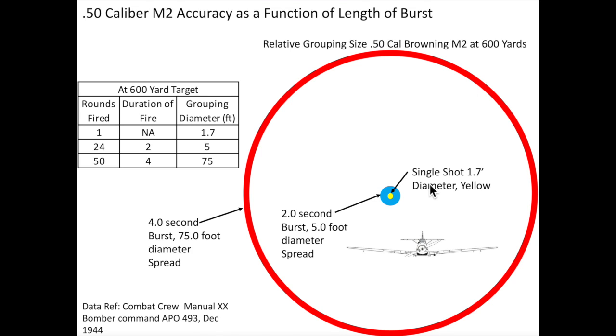A 4-second burst would produce a wild 75-foot grouping, dispensing approximately 50 bullets within that circle. The size of these groupings relative to a Messerschmitt Me109 is shown for reference, with the source data cited on screen.